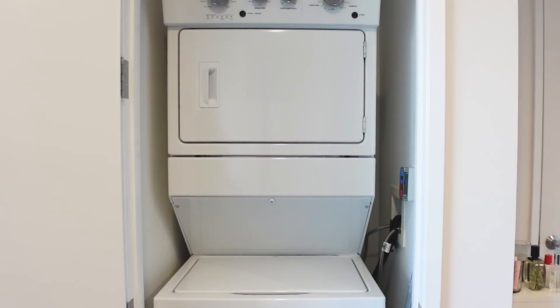Washer, dryer, and unit — as a New Yorker I am always so grateful to have this and never take it for granted. I used to have to carry bags of laundry three to five blocks from my apartment, especially when it's cold and snowing, to do laundry at a laundromat. So I really came up.